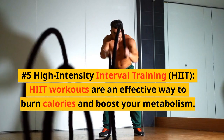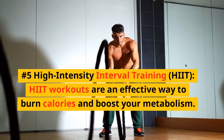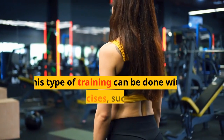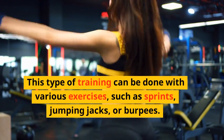Number 5: High Intensity Interval Training — HIIT. HIIT workouts are an effective way to burn calories and boost your metabolism. Alternate between periods of intense exercise and short recovery periods. This type of training can be done with various exercises, such as sprints, jumping jacks, or burpees.